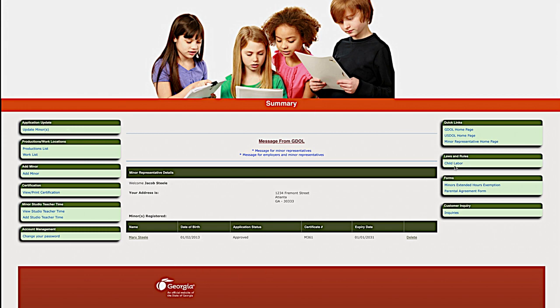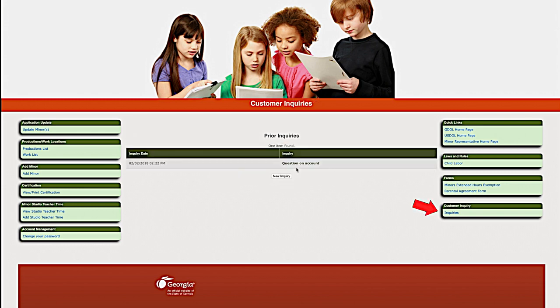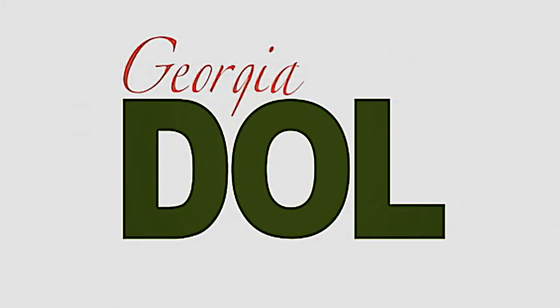The Georgia Department of Labor provides numerous links on this page to assist the minor's representative. If you have any questions, then select the Inquiries link located here. The Georgia Department of Labor responses can be accessed through the same Inquiries link, and here is the response provided by the department. Let us know if we can help in any way, and thank you for using the Georgia Department of Labor's Minors in Entertainment system.